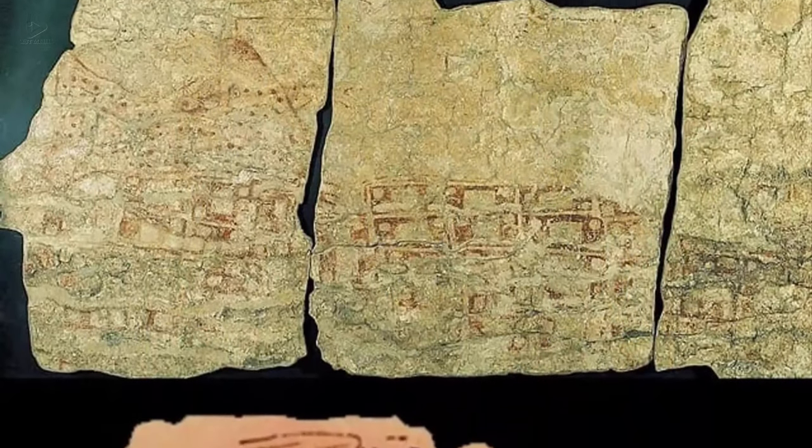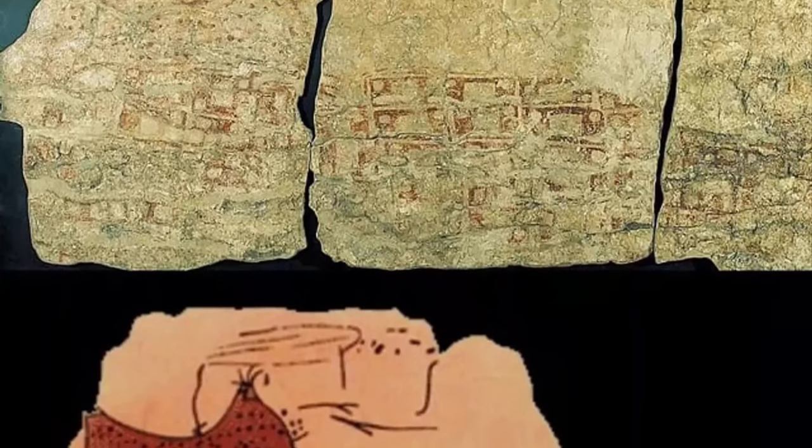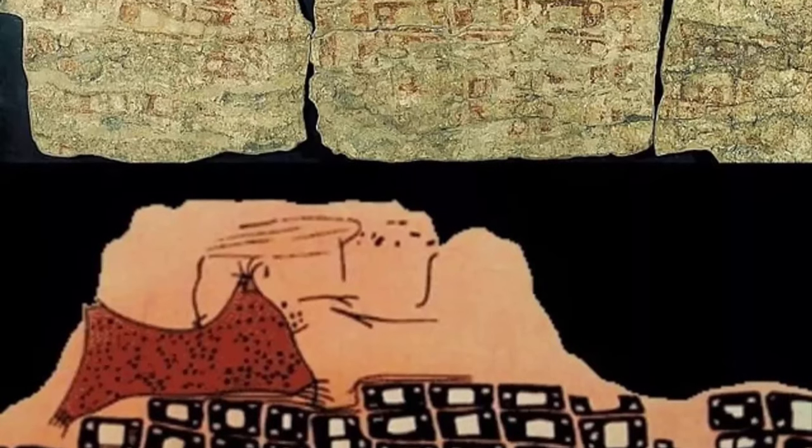Eleven: A map of the Çatalhöyük site from 6600 BC — one of the largest and best-preserved Neolithic sites in the world. Çatalhöyük is located southeast of the modern city of Konya, about 90 miles from Mount Hasan.